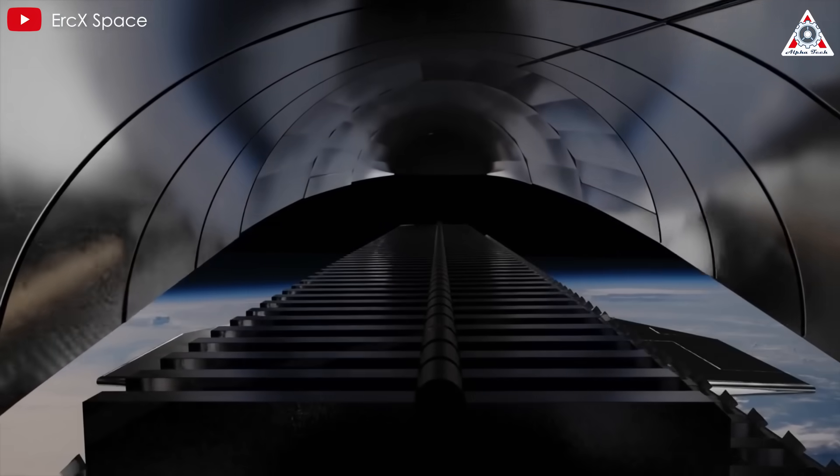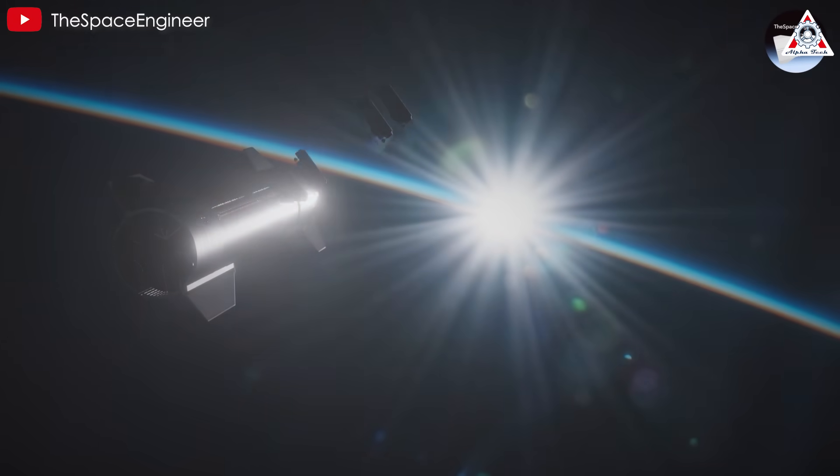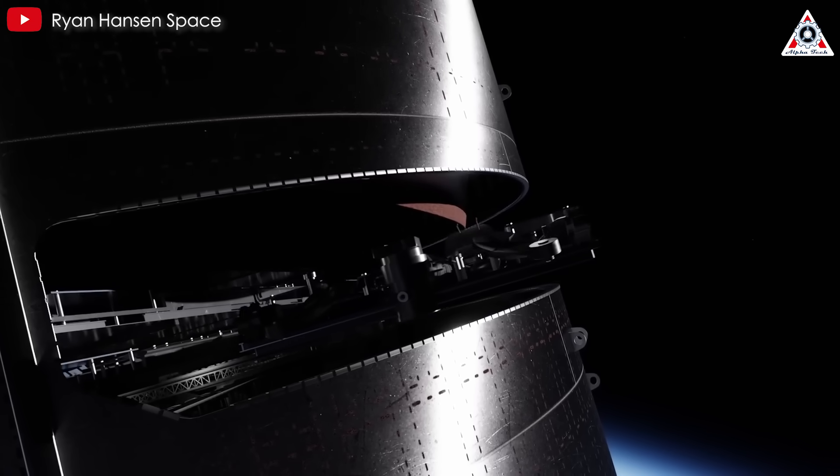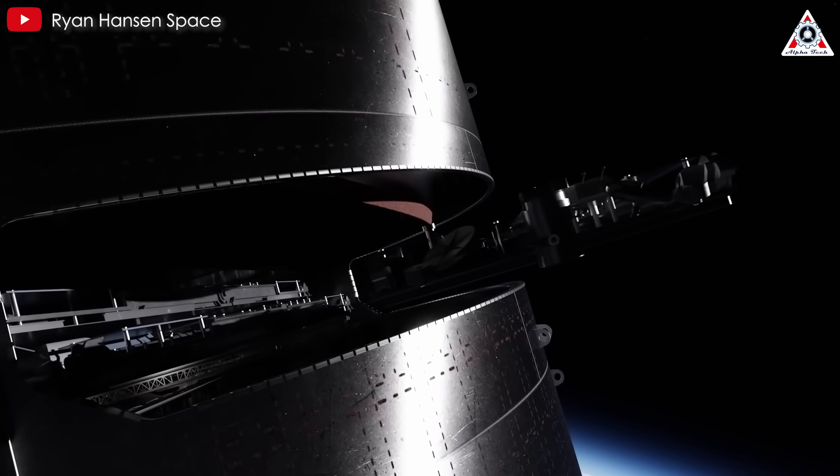...while there's no boil-off issue due to the presence of an orbital depot, the sheer number of launches required makes quick turnaround a priority. The ability to quickly reload Starship with satellites is key to efficiently expanding the Starlink constellation.